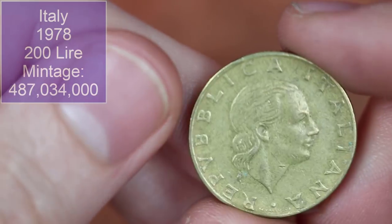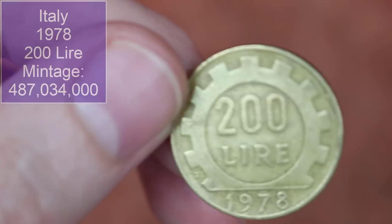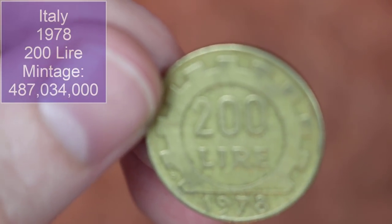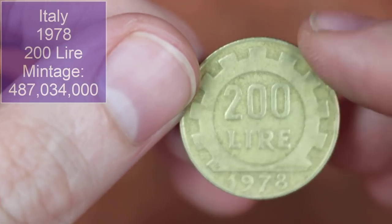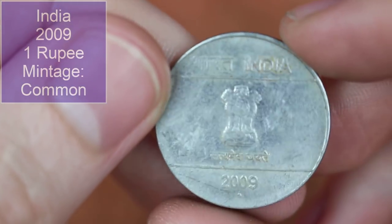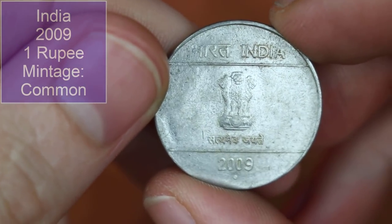Back to Italy — another 200 lira, 1978. Is that the same year as we've already had today? It is! Bizarre — I was only just saying how many years the coins had been minted for, the variety of years to find.